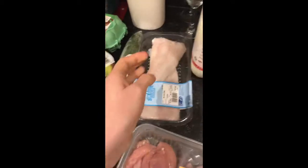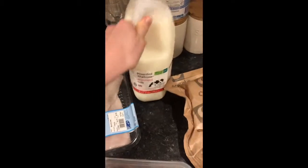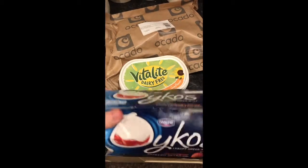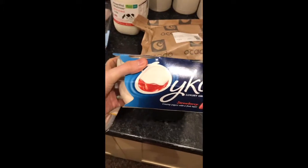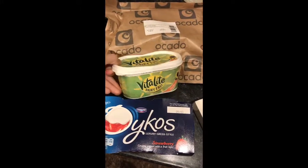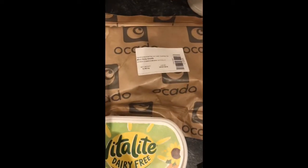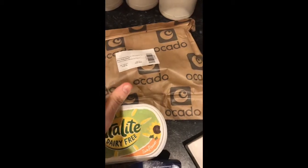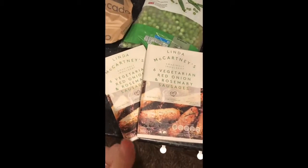We've got some cod fillets, skin on and boneless, which is Ocado's own brand, and skimmed milk — four pints. Some mini chicken breast fillets which we'll use in a couple of dishes, some Yeo Valley strawberry yoghurts which are my favourite, some dairy-free Vitalite, and some butcher's braising steak — I'm going to do a casserole with that.